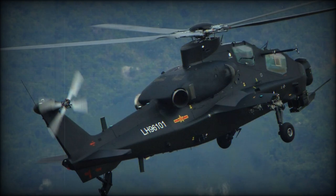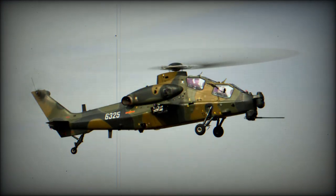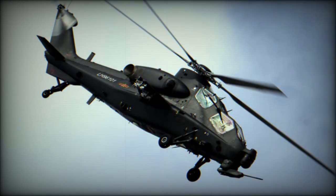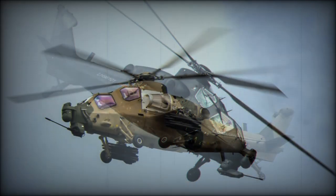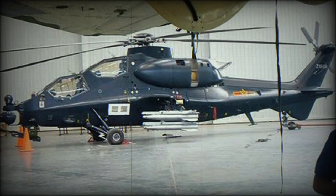The Z-10 is the new Chinese attack helicopter. Its development began in the mid-1990s. It has been designed with extensive technical assistance from Eurocopter and Augusta. Other sources claim that development of the Z-10 has been assisted by the Russian Kamov Helicopter Design Bureau. The prototype of the Z-10 made its maiden flight in 2003, and initial production gunships were delivered to the Chinese army in around 2009-2010.